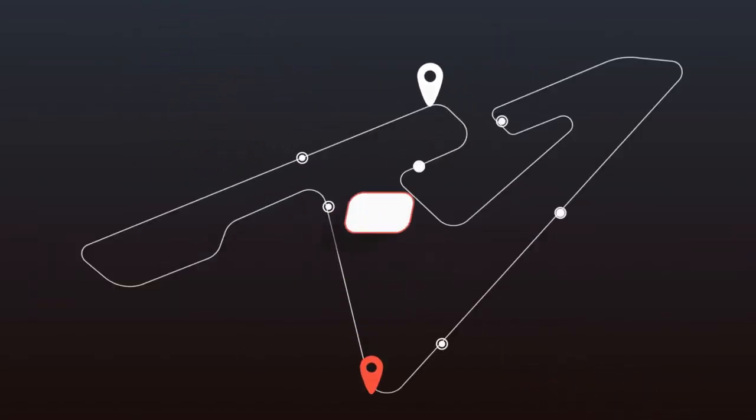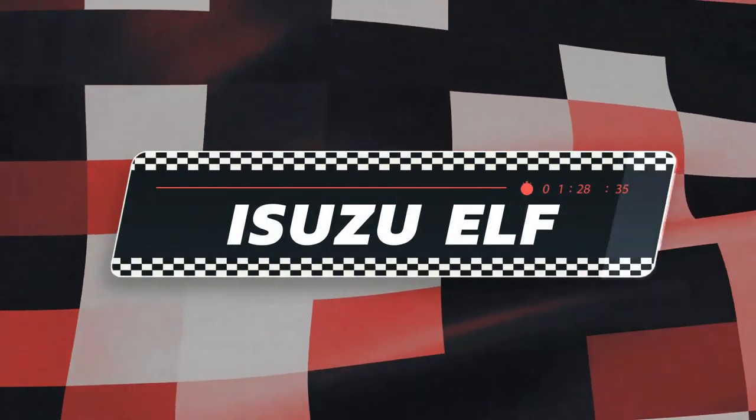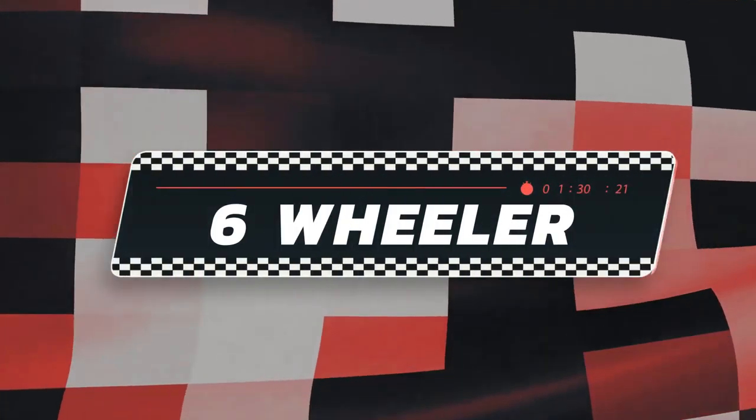Truckers, these are the top three fast-selling units for Isuzu Elf closed van six-wheeler trucks available that you should consider buying this June of 2021.